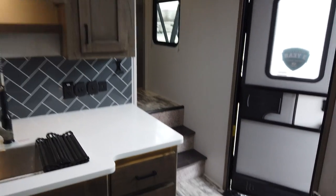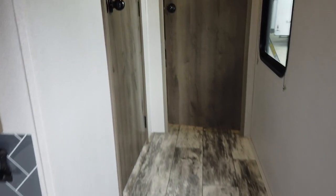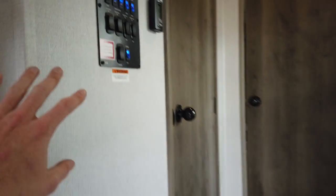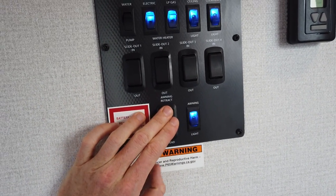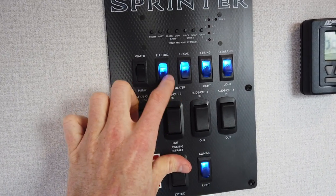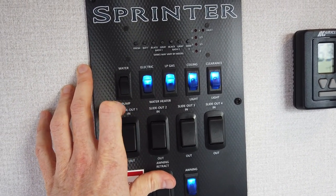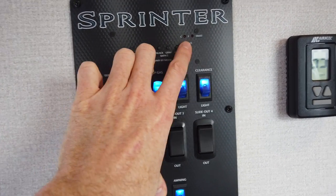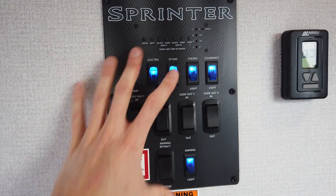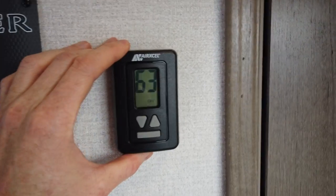Walking through the kitchen and up a couple of solid, non-carpeted steps past the entrance door, on the wall is your command center. This has your slide controls, awning control, water heater switch — gas or electric, so if you've already paid for electric at a campsite you can use that instead of burning gas. There are also lighting controls and a monitor panel showing your tank levels, all nicely organized on one panel, with the heating and air conditioning control right beside it.